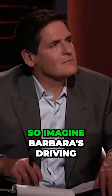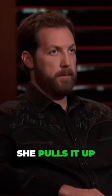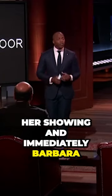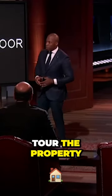So imagine Barbara's driving down the street and she sees a property for sale. She pulls it up on the Tour app, she immediately sends a request, the seller approves her showing, and immediately Barbara is able to tour the property.